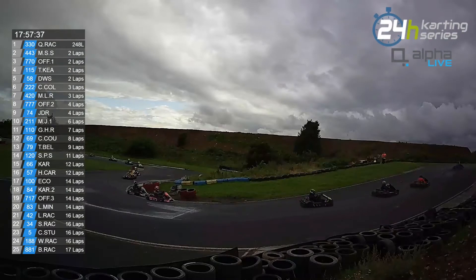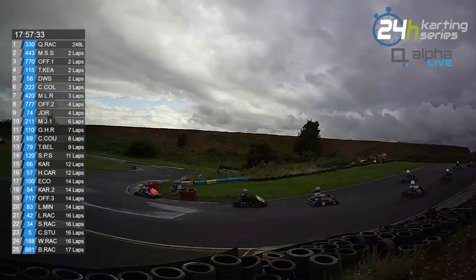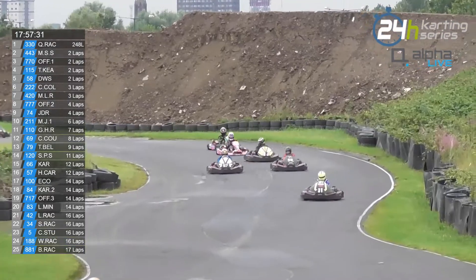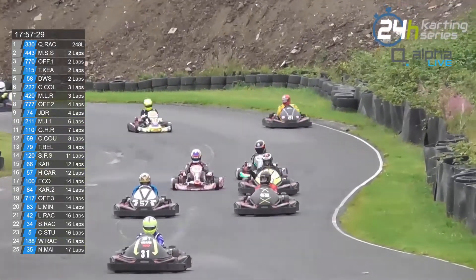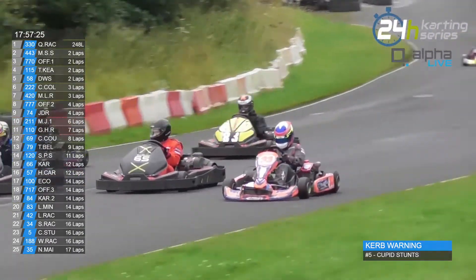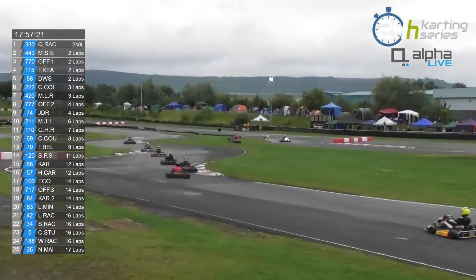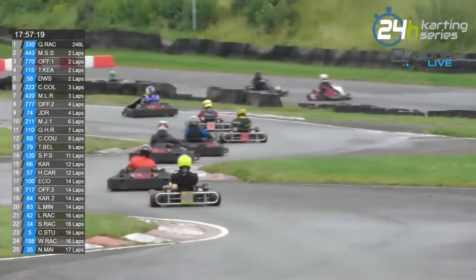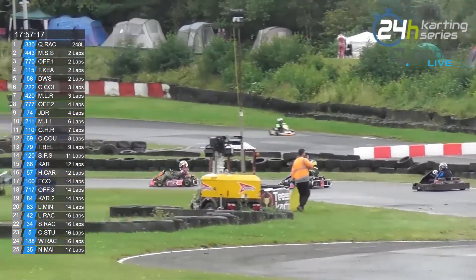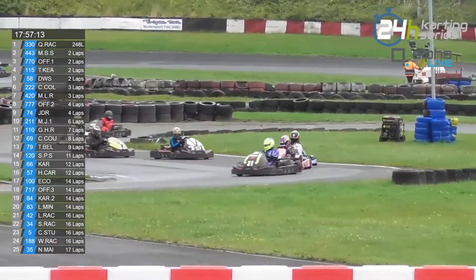I'm just going to double check the gap between 4th and 5th as they cross the line. The MS Lucas Racing kart, with the kind of half split livery down the centre, is still running pretty well.